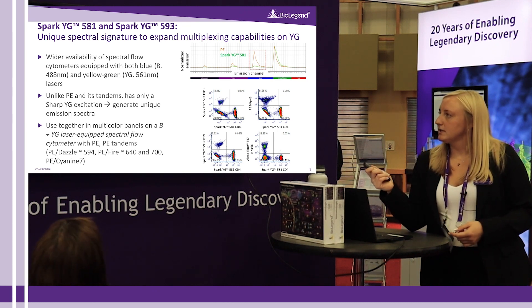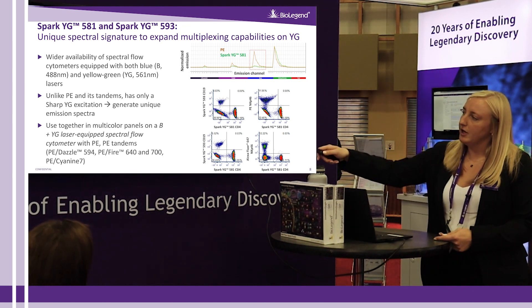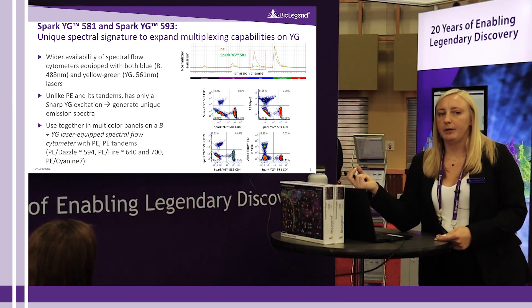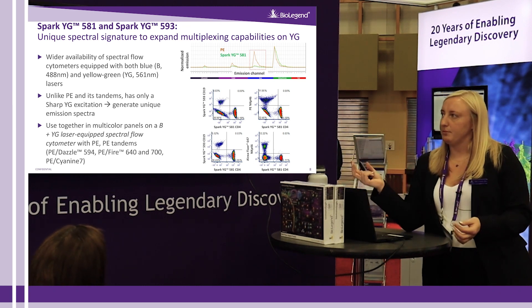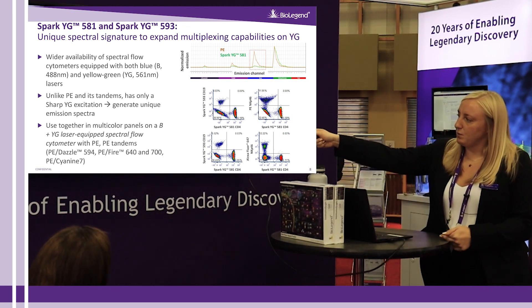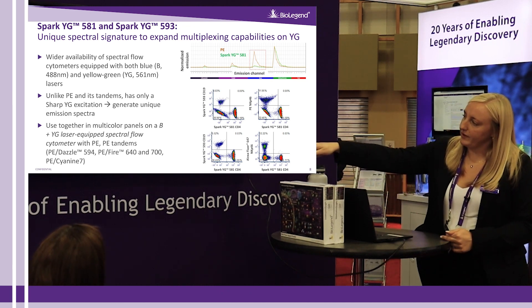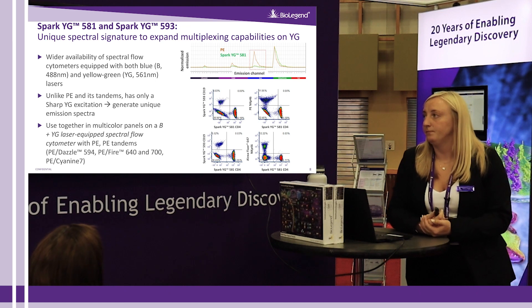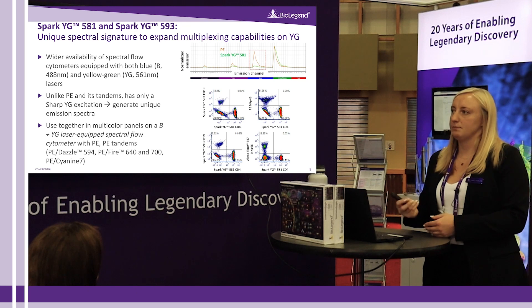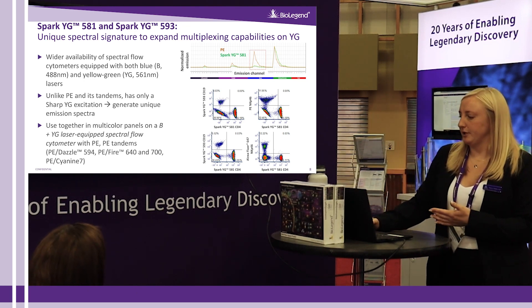We show this in these plots, where we are looking at Spark YG 593 versus Spark YG 581 in the upper left plot — you can see some spreading, but the populations are able to be resolved. Similarly, we are looking at PE versus Spark YG 581, Spark YG 593 versus Spark YG 581, and Alexa Fluor 647 versus Spark YG 581. In those plots you have some spreading occurring, but you are still able to resolve those populations.